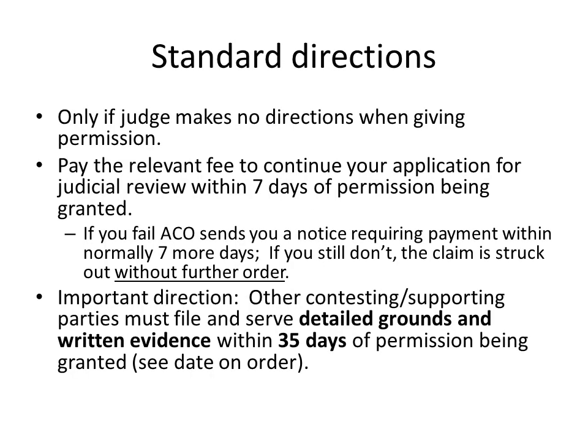The judge can make orders for how the case is to be conducted, either when making the paper order granting permission for the case to proceed, or at the hearing at which permission is granted. There are standard directions, but these only apply if the judge didn't make directions when giving permission to bring the claim. In many cases, the standard directions will apply.